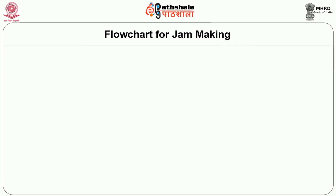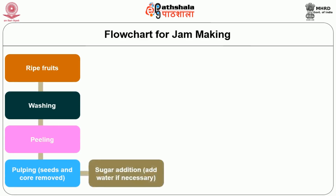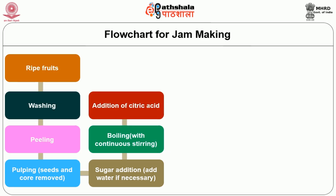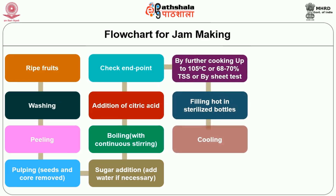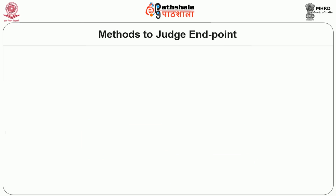For jam making, ripe fruits are selected to provide desirable flavor and color. Pre-treatments like washing, peeling, and pulping are performed, after which sugar is added in the same ratio as fruit pulp. Boiling with continuous stirring is accompanied by addition of citric acid. Acid addition and boiling helps in inversion of sugar, which should range from 30 to 50 percent — less than 30 percent can cause crystallization and more than 50 percent leads to formation of small granules. Jam is hot-filled in sterilized bottles followed by cooling, waxing, capping, and storage.